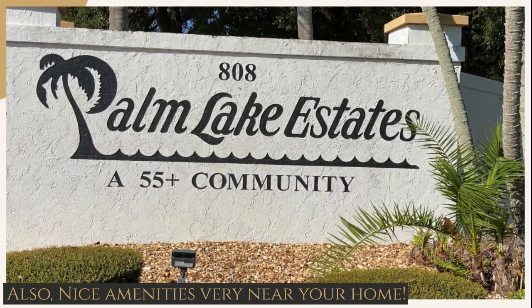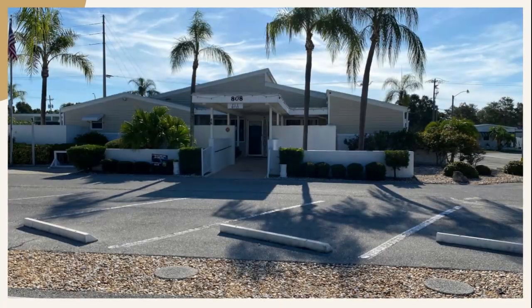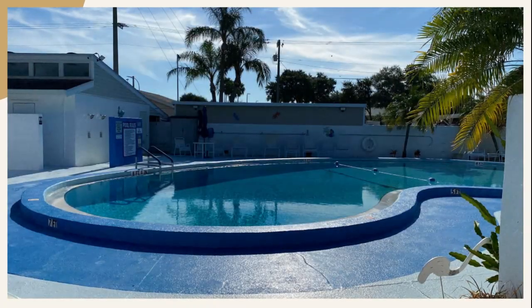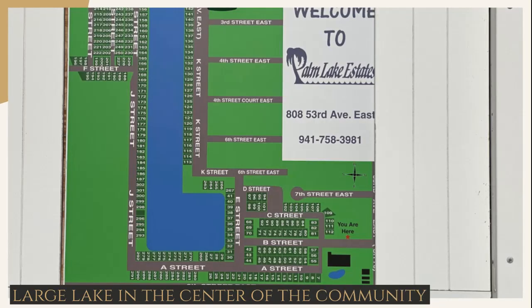Palm Lake Estates has great amenities. There's a large pool, clubhouse, and shuffleboard courts at the entrance. The community center also includes the mailbox area. The pool is clean and bright and great to enjoy the Florida sunshine.